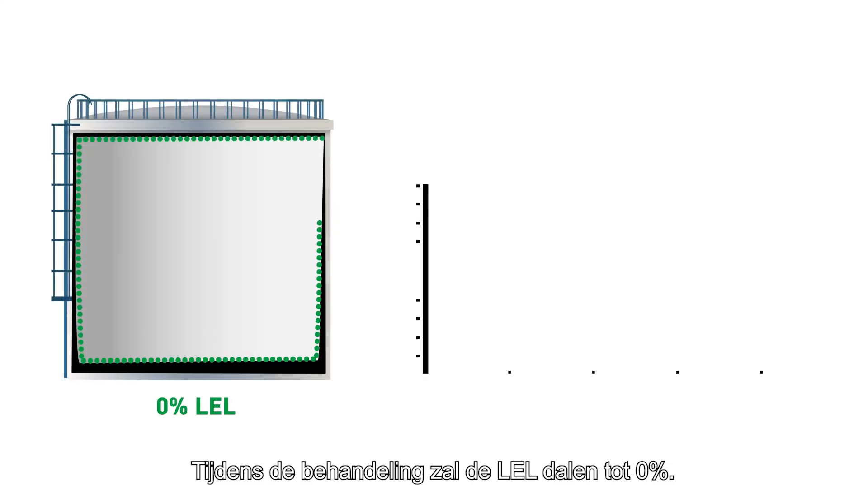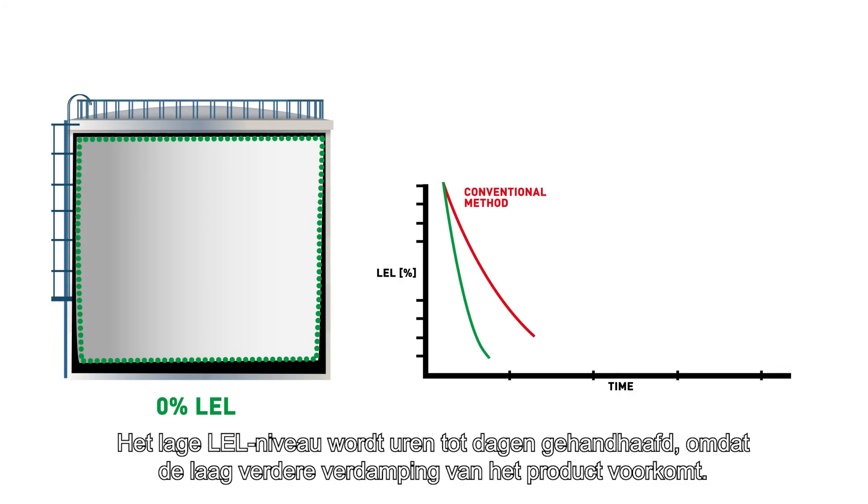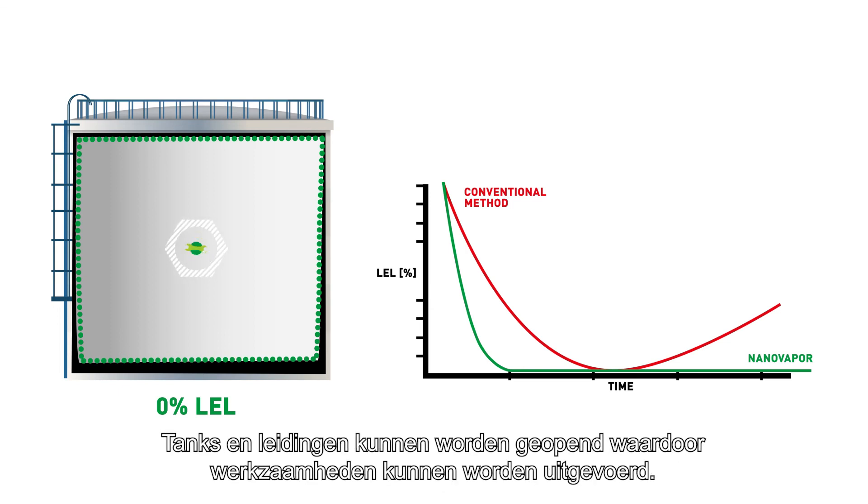After treatment, the LEL will drop down to 0%. The low LEL level will be maintained from hours up to days because the layer prevents further vaporizing of the product. Tanks and pipes can be opened, which means work activities can be carried out.